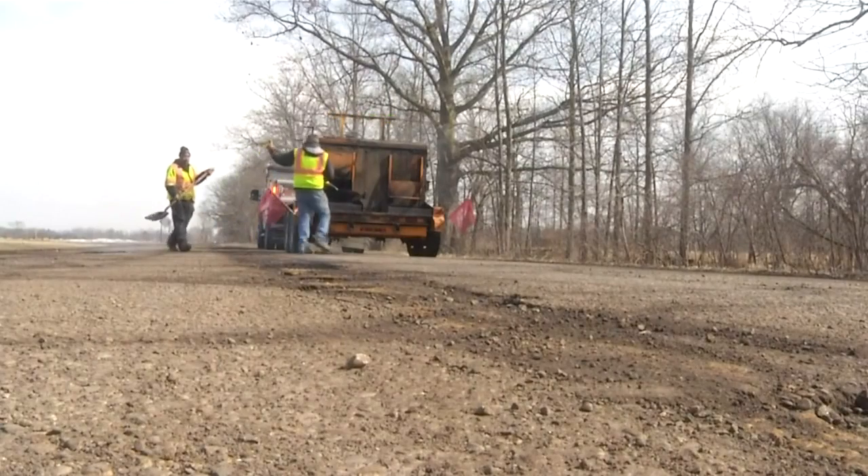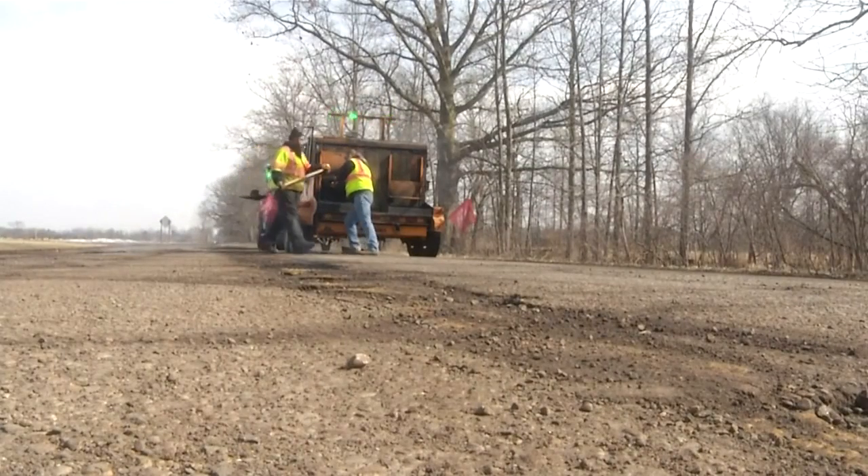Reporting in Genesee County, James Felton, WNEM TV5. And if you need to report a pothole in your town, contact your county road commission so they can fill them in.